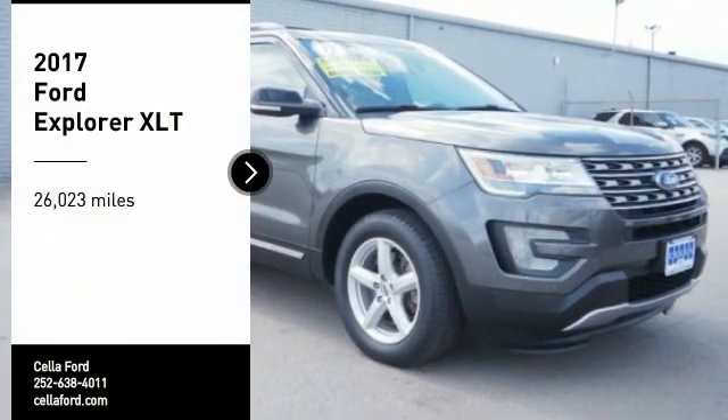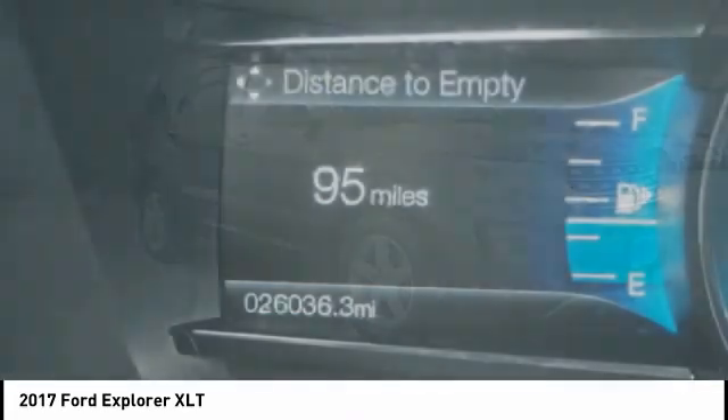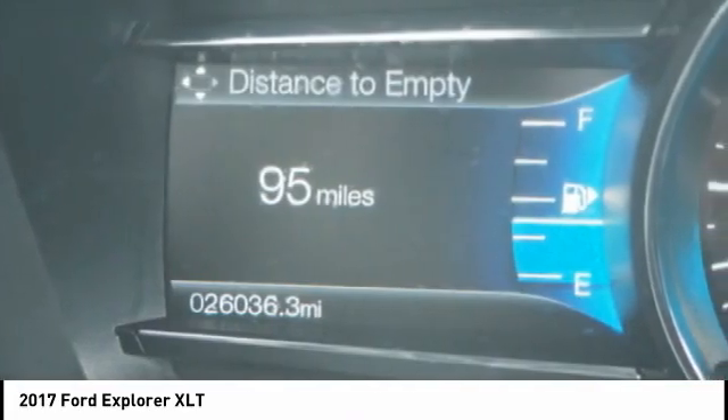Take a ride in the 2017 Explorer. You've got a lot of capabilities to call on in a Ford Explorer. Don't underestimate your choices.